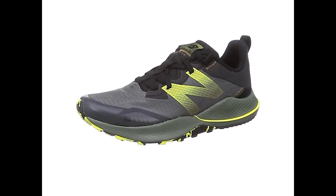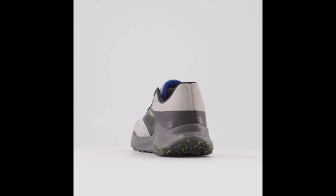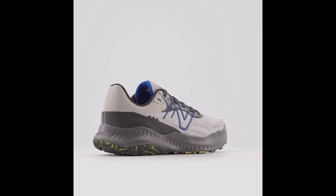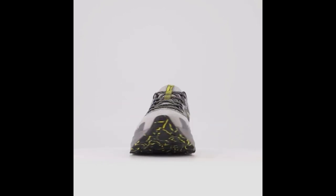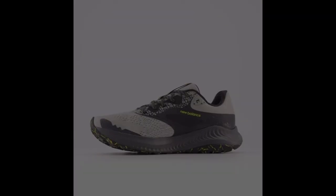The EVA foam insert enhances overall comfort, and the AT tread outsole ensures versatile traction during both on- and off-road activities. With approximately 3% bio-based content, this shoe also helps reduce our carbon footprint.